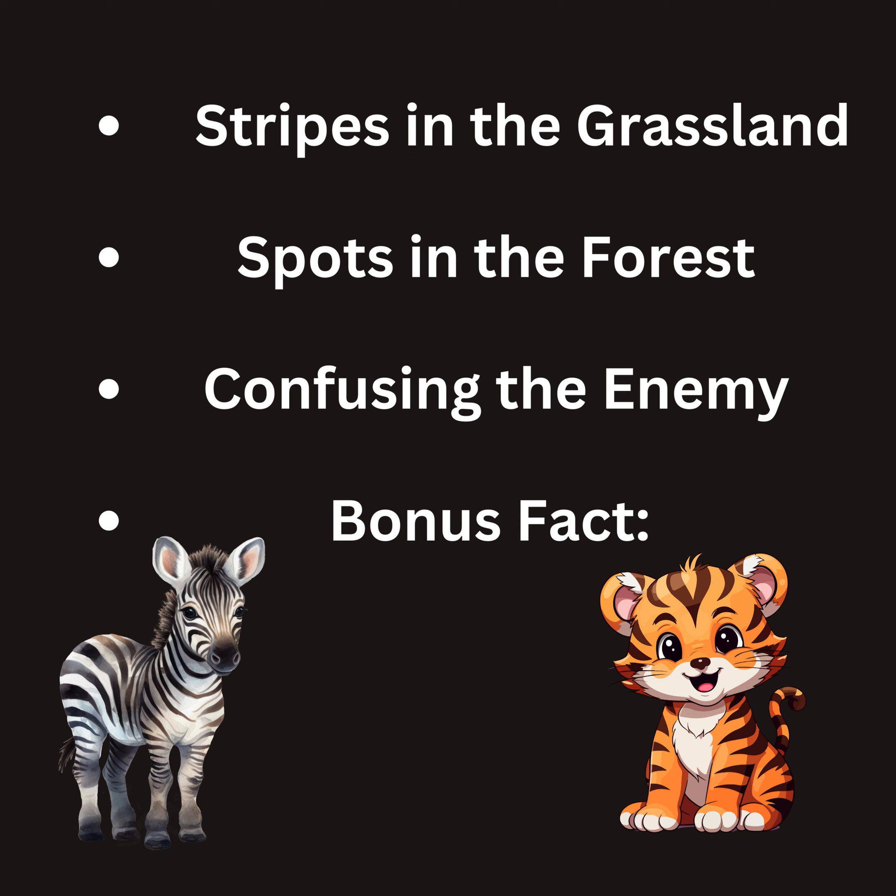So the next time you see an animal with stripes or spots, remember — it's not just about looks. It's a clever strategy for survival in the wild.